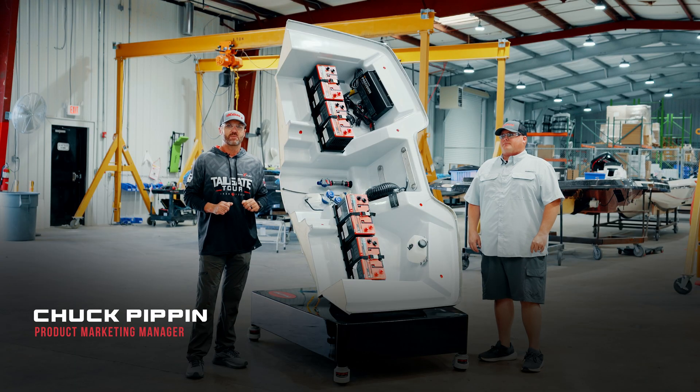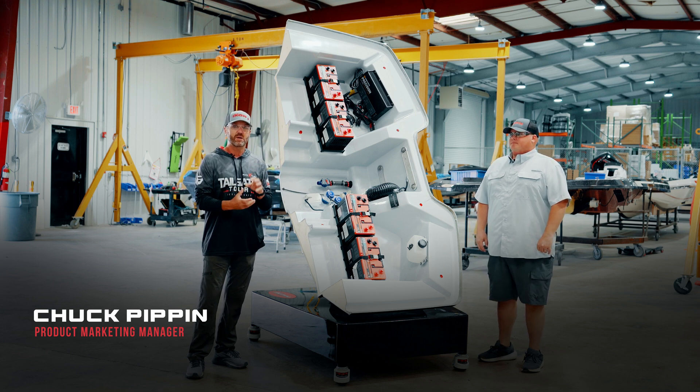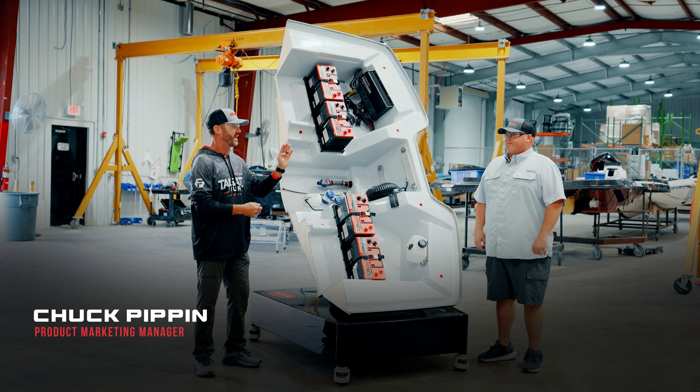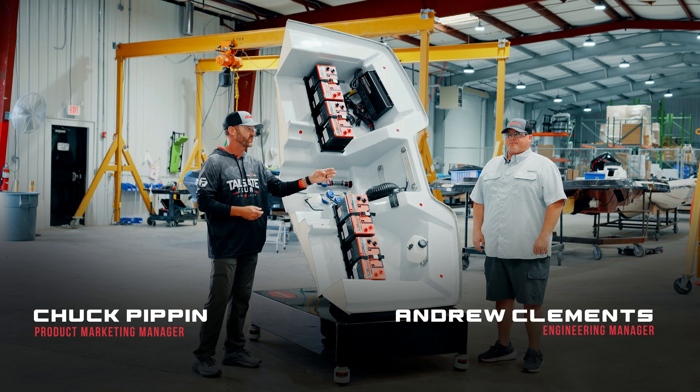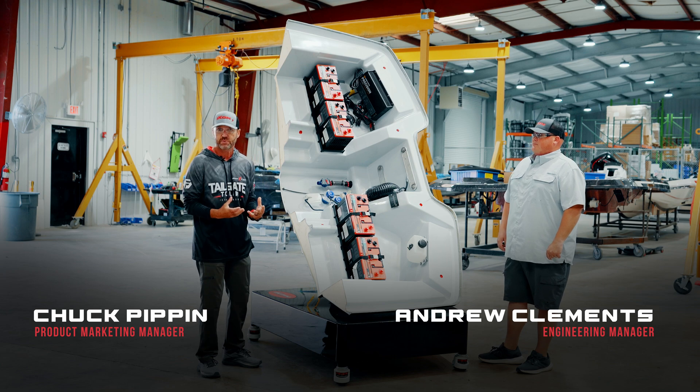I'm Chuck Pippen with Icon Boats. I've traded in my polarized glasses this week for a pair of safety glasses, and I'm up here at the Icon plant with the head of engineering, Andrew Clements, who's gonna help us go through our boat and show you why our boats are different, how they're built.